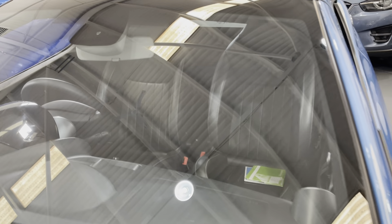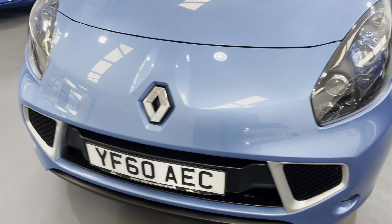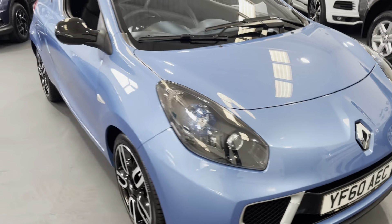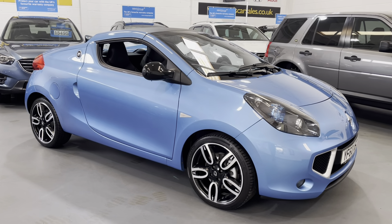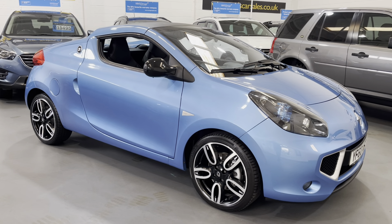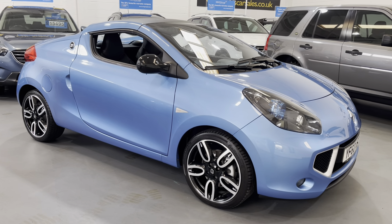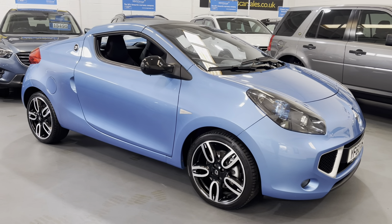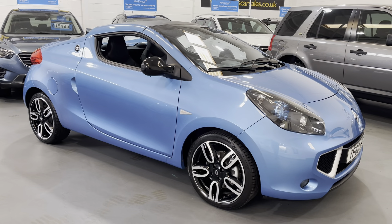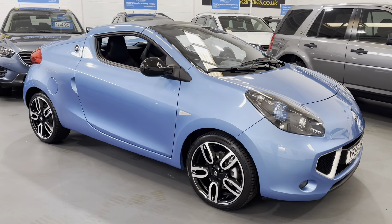The windscreen has no chips or cracks in it. And there we have it — that's our Renault Wind Roadster, 32,000 miles. Please feel free to visit our website for further information and photographs at www.mdscarsales.co.uk, or contact us directly on 01924 364414. We do offer finance, so please ask about our finance options, and we also welcome your car in part-exchange. Thank you for watching and we look forward to speaking to you soon.